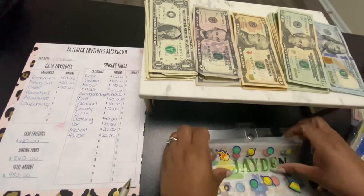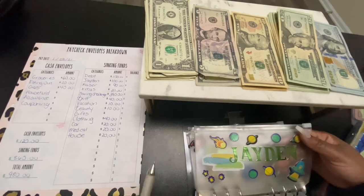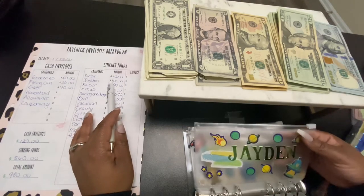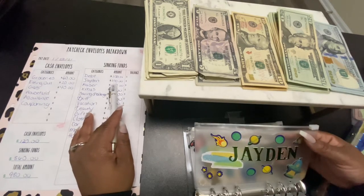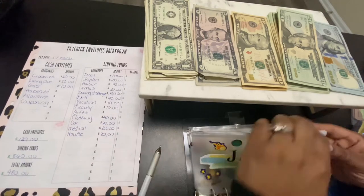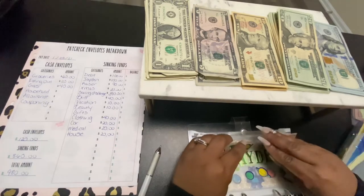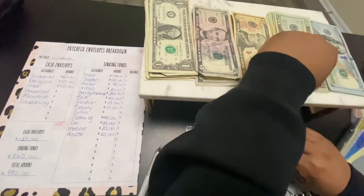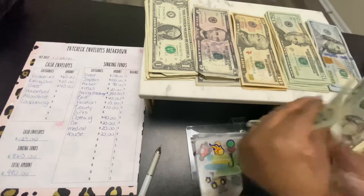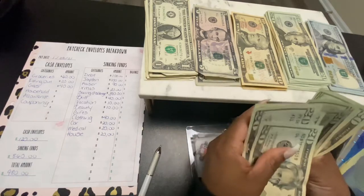Okay, so this is my oldest, Jayden. He gets $20 a week, but he got some birthday money, so he has a total of $100. So I'll go ahead and put in $100 — 20, 40, 60, 80, 100.